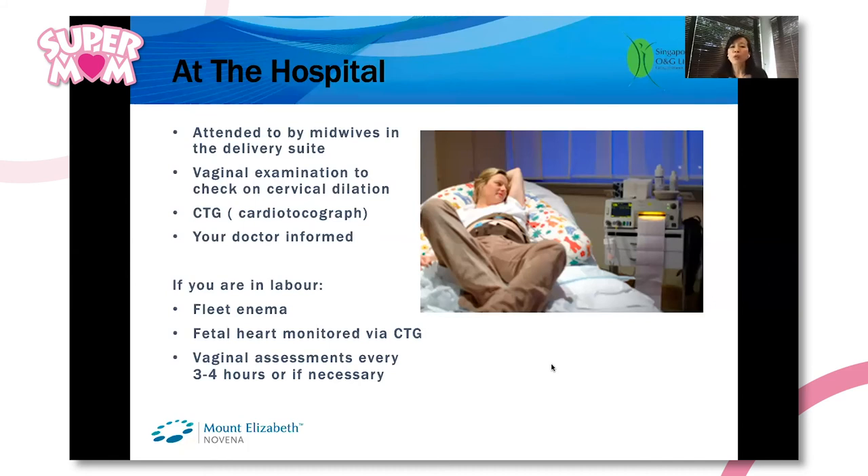They will then continue monitoring the fetal heart through the CTG. Routinely, if there is no birth plan or other considerations, we tend to leave the CTG monitoring on so that the baby can be assessed all throughout.